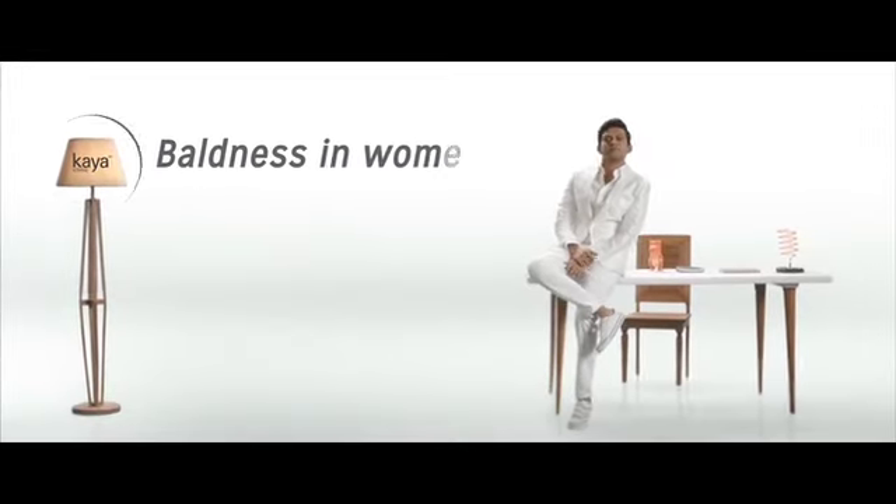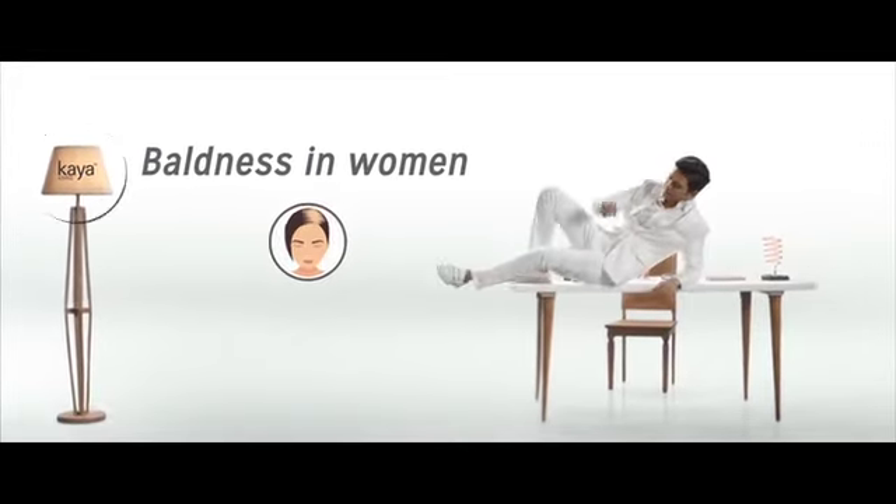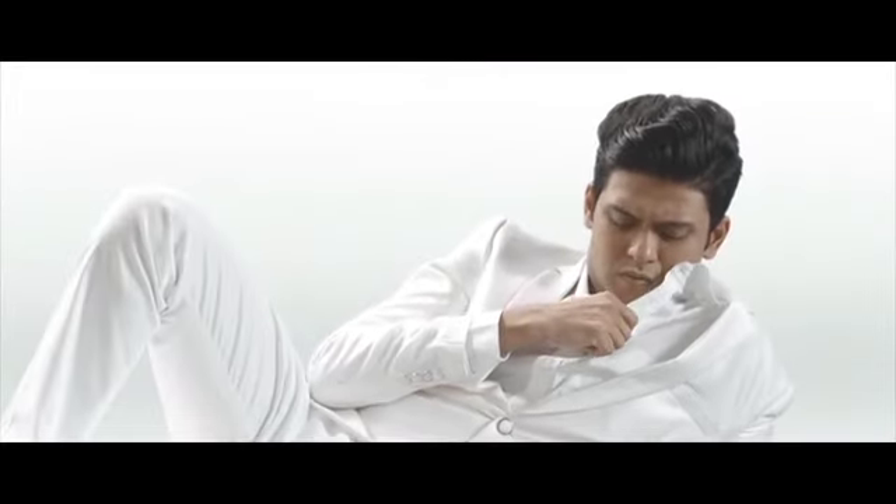Baldness in women? You'd be surprised. It could happen where you part your hair, for example. Caused by stress and medical conditions, among many other things. Reviews are saying: The Kaya hair transplant procedure for women ensures results that are completely natural-looking, leading to hair that can be styled as desired.